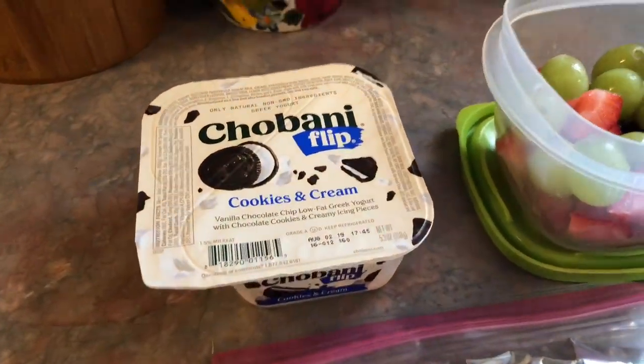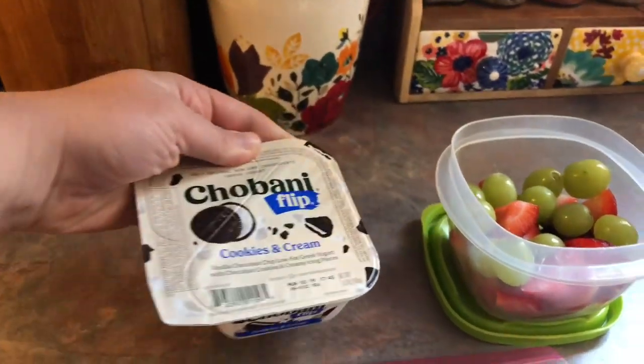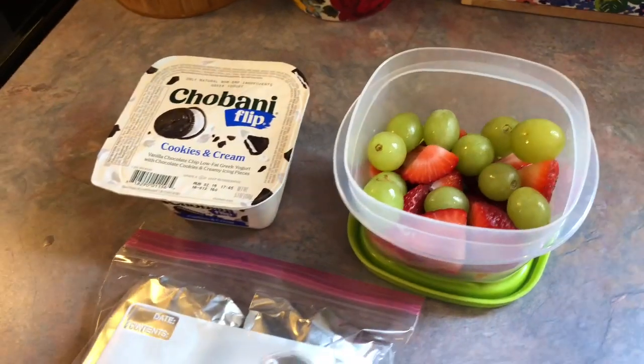Back here, he has a Chobani flip yogurt in the cookies and cream flavor. This was his first time trying this particular one and he loved it. And then over here on the side, he just has a mix of strawberries and grapes.